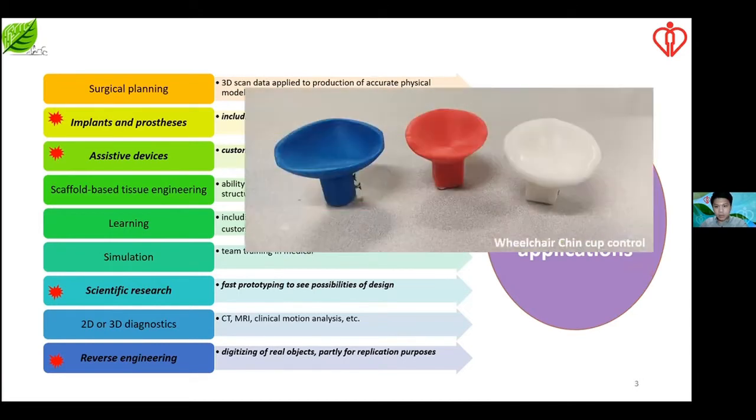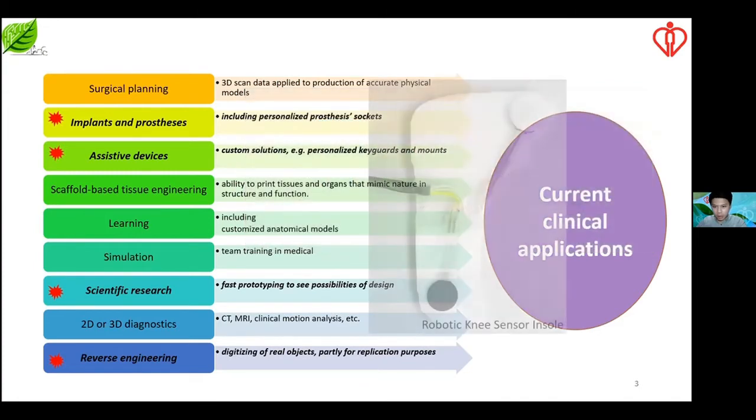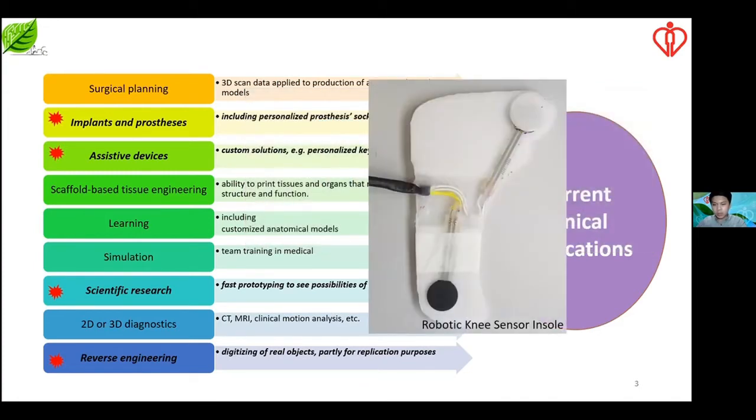Also, the R68 is a wheelchair chin cup mount. Some tetraplegic cases cannot use reliable head control or foot control, so their only voluntary control is their chin. We designed this chin cup for them to control the wheelchair joystick. And then there are the robotic knee sensors — a scientific research project, because in Hong Kong there are some polio cases, and we designed a robotic knee for them.